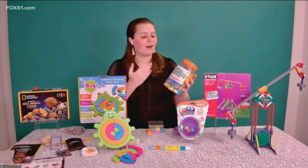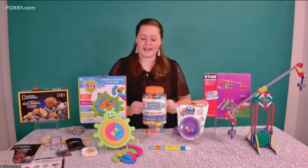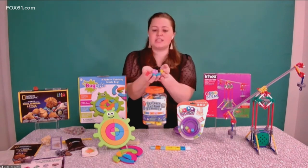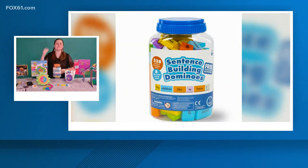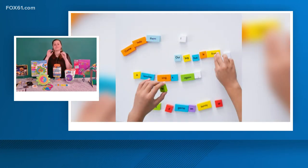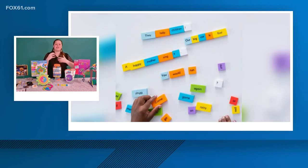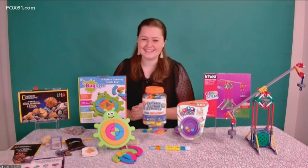Switching from math basics into language basics, here we have our Sentence Building Dominoes. The premise is simple but it's a great educational tool. You have colorful, sturdy dominoes, each double-sided with two different words, all color-coordinated by parts of speech. Kids can create sentences, stories, and poems, learning how adjectives, verbs, and nouns come together with punctuation — learning those building blocks of language in a very tangible, literal way.